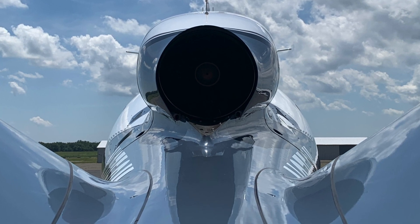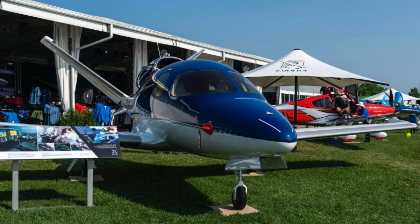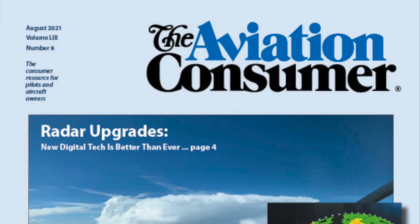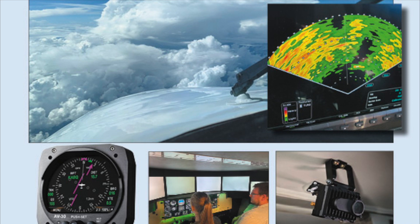You can see the new G2 Plus in the Cirrus exhibit at AirVenture 2021, and read a full report on the airplane in an upcoming issue of Aviation Consumer magazine. This is Larry Anglisano reporting.